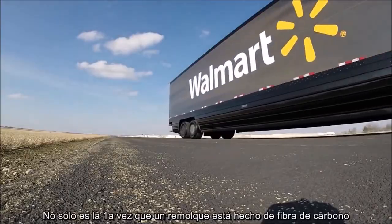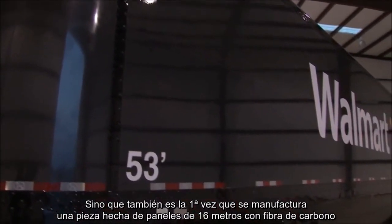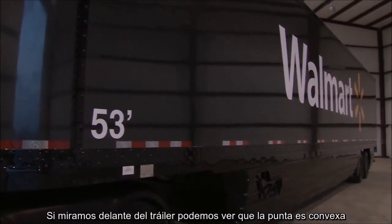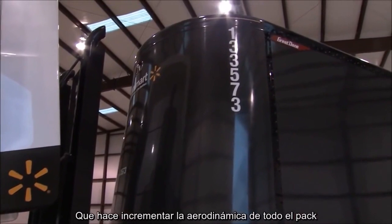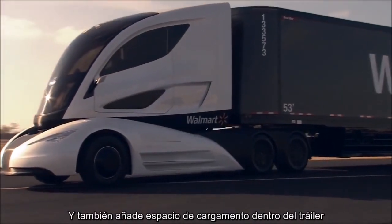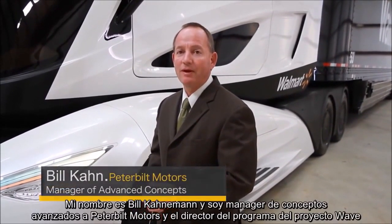It's all finished off with a full-size comfortable sleeper. Moving on to the trailer — not only is this the first time a trailer has been made out of carbon fiber, but it's actually the first time one-piece 53-foot panels of carbon fiber have been manufactured. Looking at the front of the trailer, you can see the nose is convex, which increases the aerodynamics of the entire package as well as adding additional cargo space inside. My name is Bill Kahn, I'm the manager of advanced concepts at Peterbilt Motors and the program director on the WAVE project.